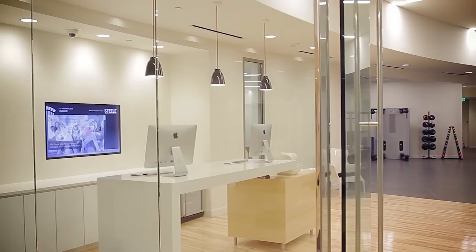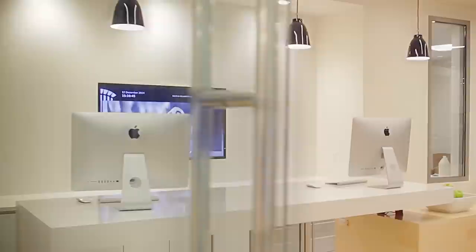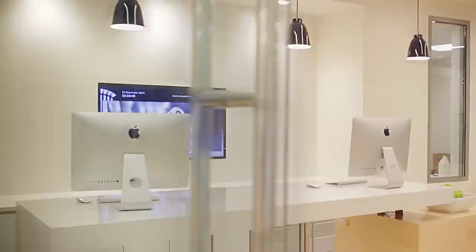AVI Systems also installed technology in Capella Tower's new fitness center. There's a welcome display at reception, as well as a pair of large displays in the group fitness area, allowing members to view fitness on-demand content.